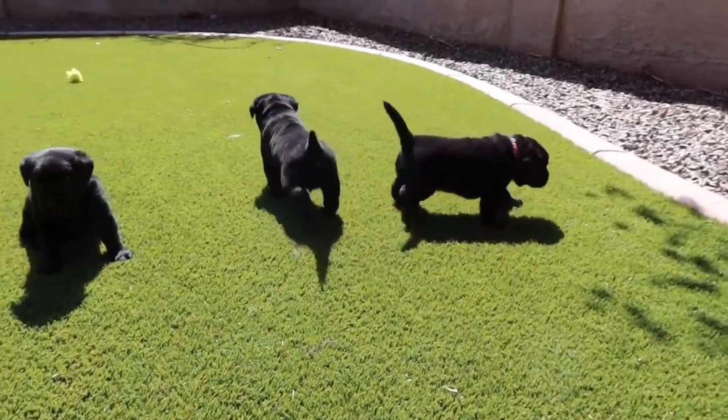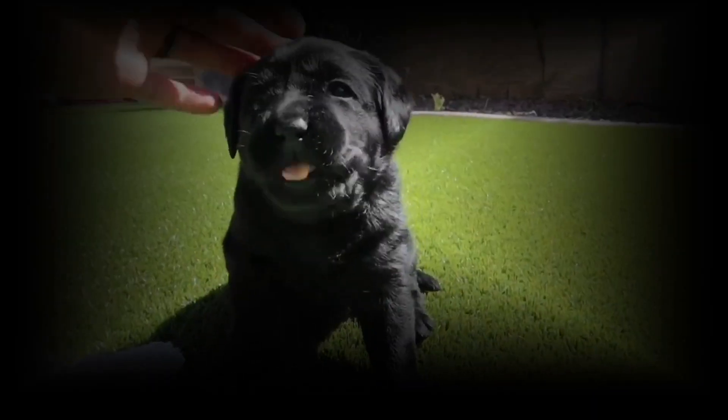Let's expand on the transformation of a small, adorable puppy into a full-sized adult dog with more details.